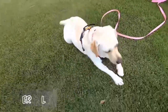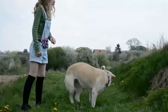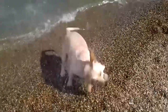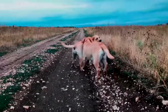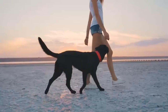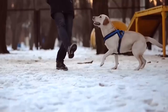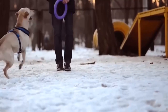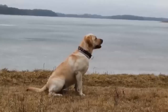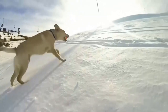Number 2: Labrador Retriever. Labs are devoted family dogs. They have an even temperament and are among the last canines to become aggressive. They are outgoing, gentle, and extremely intelligent. They get along well with children and other animals in the home, and are tolerant with children caressing, patting, or probing them. Their calm disposition is ideal for families with young children. They value a large amount of room, particularly with a backyard, because they require plenty of daily exercise.